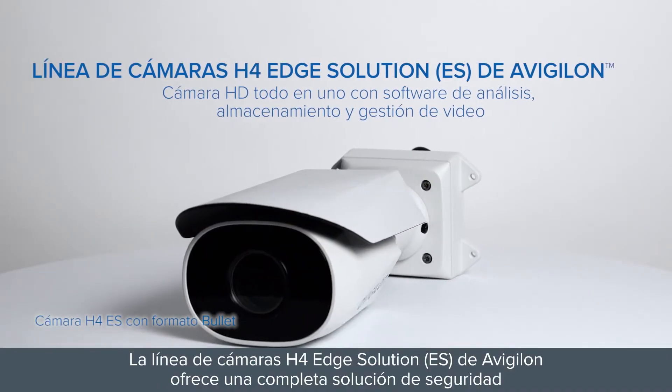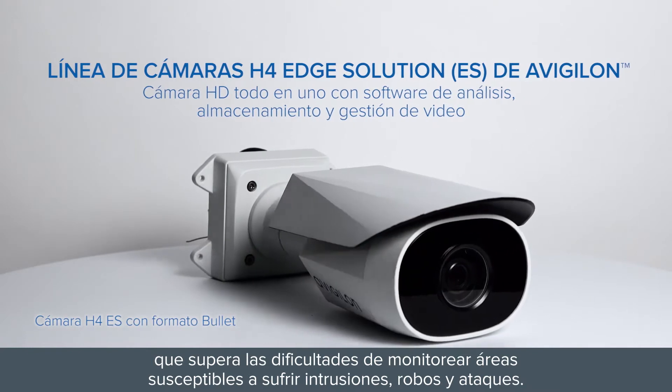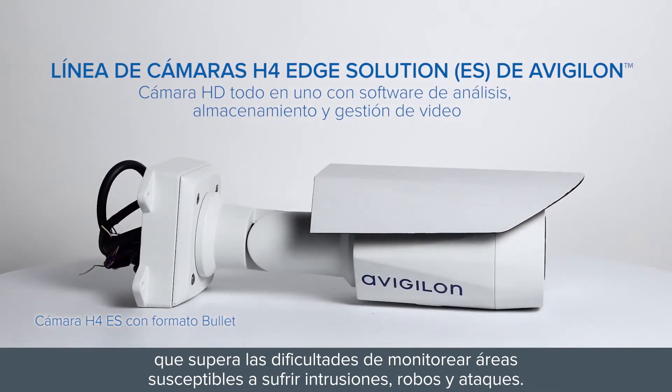The Avigilon H4 Edge Solution camera line brings an all-in-one security solution that overcomes the difficulties of monitoring areas that are susceptible to intrusion, theft, and attacks.